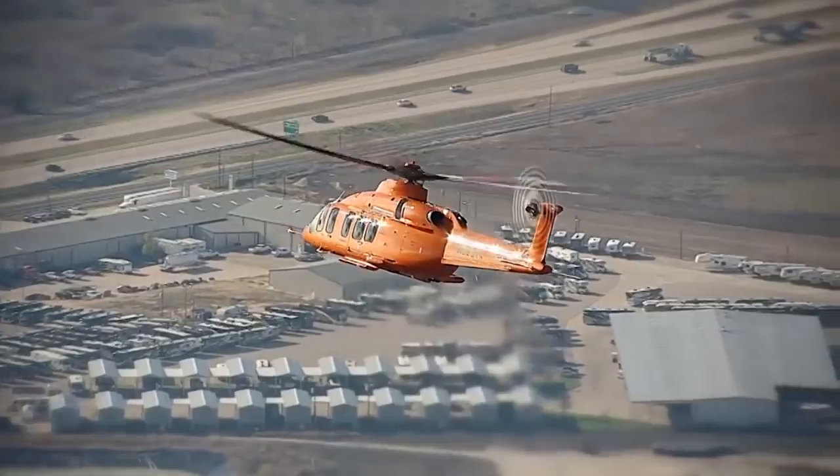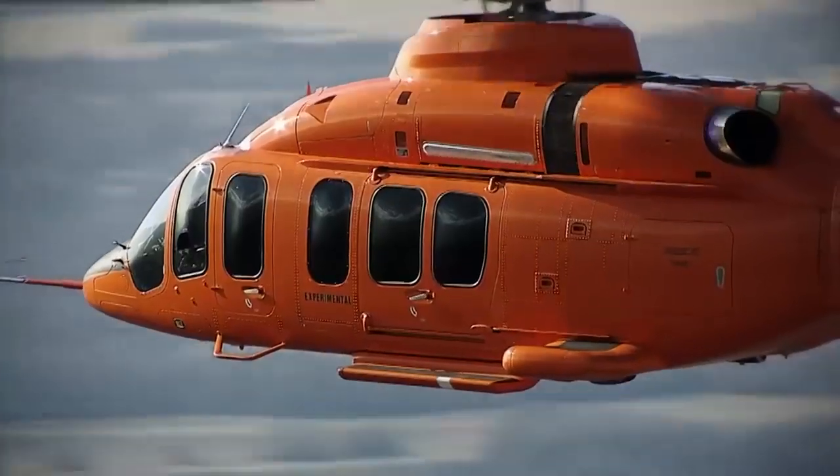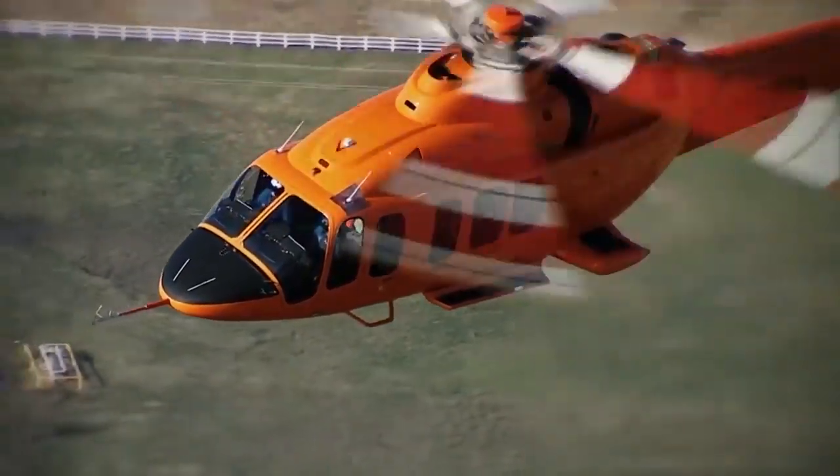The 525 Relentless has a main rotor with five blades and can carry 16 passengers at once as well as two crew members. You can buy it for $15 million.